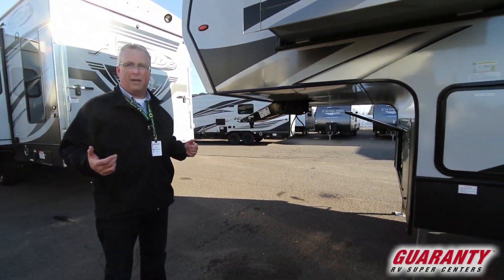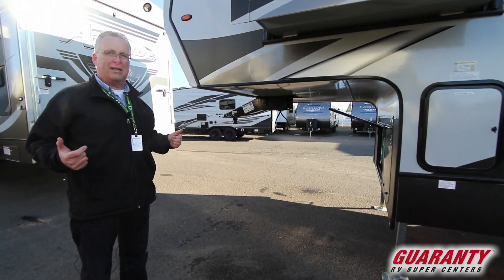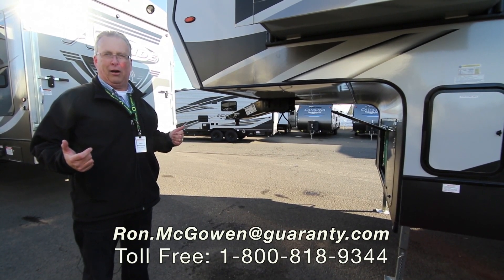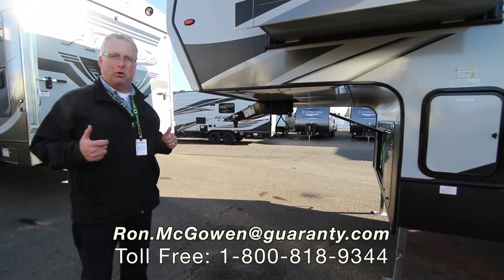If you have any questions at all, please contact me directly at 541-968-6010 or ron.mcowen@guaranty.com. Thanks and have a great day!